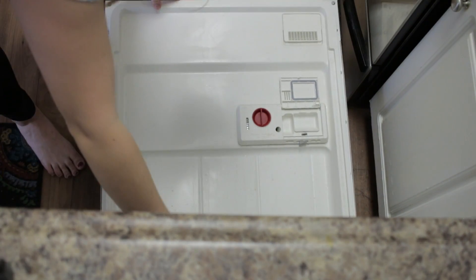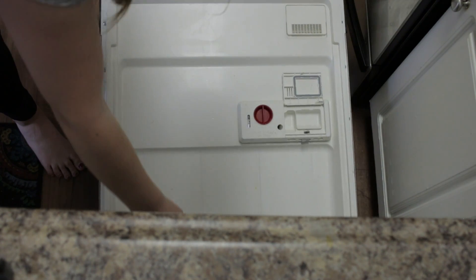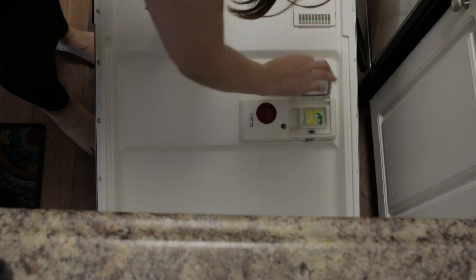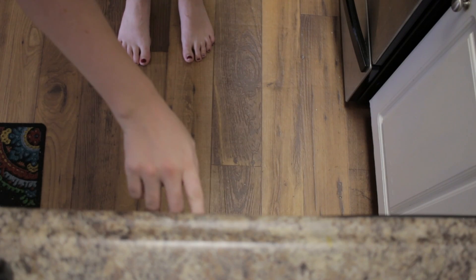Now it's time to check the dishwasher. This time it was pretty full, so I went ahead and popped in a little detergent pod so that would get started and I could empty that later on. Fairly simple here.